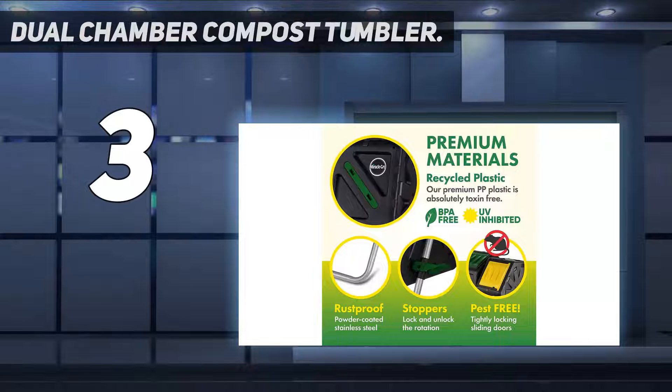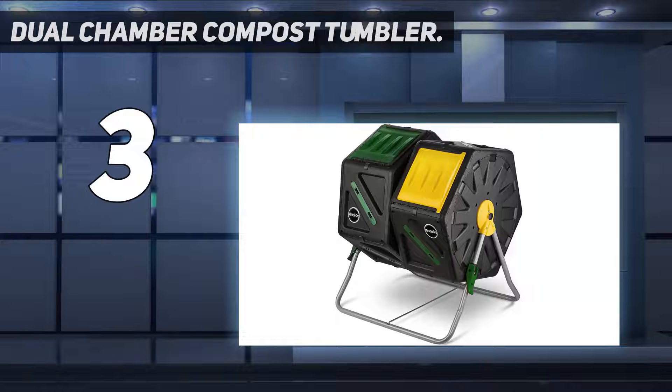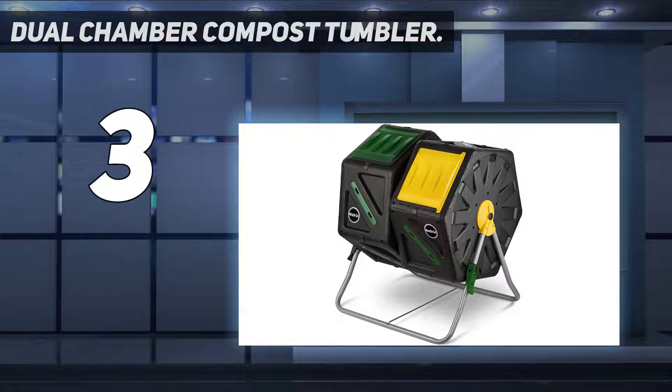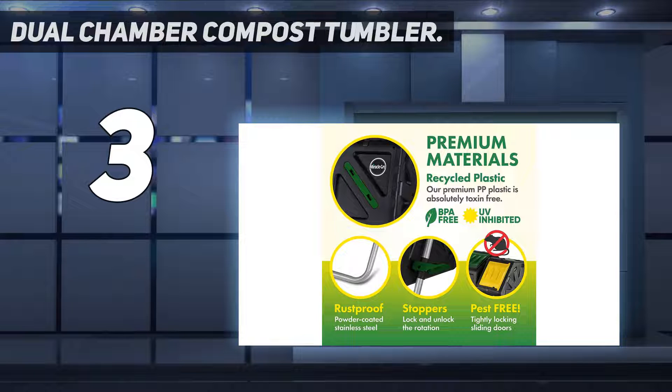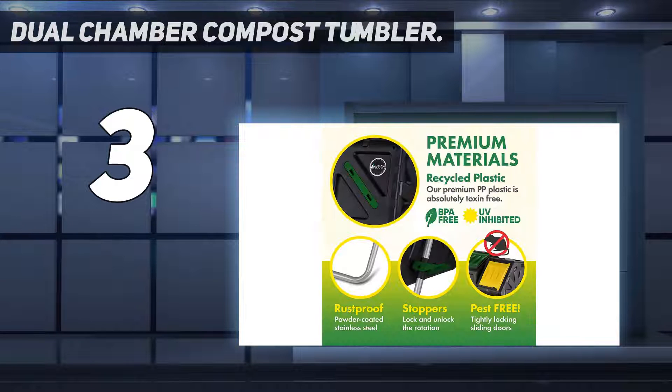At number 3, the Dual Chamber Compost Tumbler. Miracle-Gro is a garden products brand dedicated to helping people grow plants organically and manage their gardens efficiently. This is a heavy-duty compost bin featuring two chambers for a continuous flow of rich and fresh compost. The chambers have internal mixing bars that speed up the decomposition process, and you get fertile and rich compost within four to six weeks. The compost bin also features an efficient aeration system that facilitates faster decomposition.